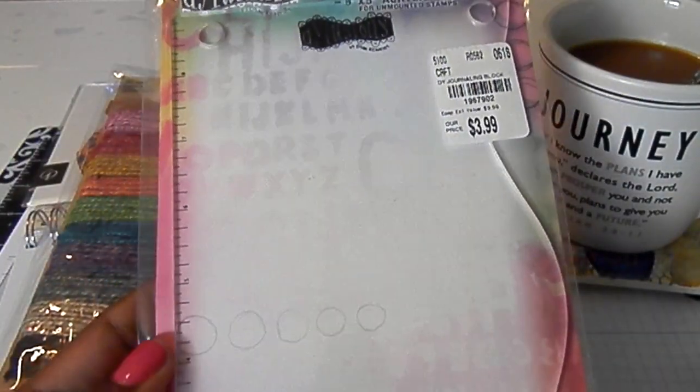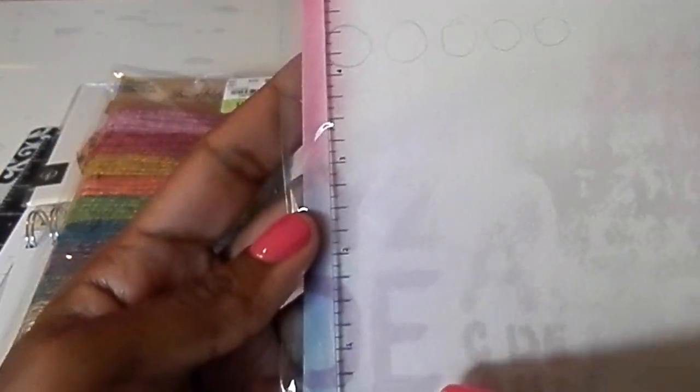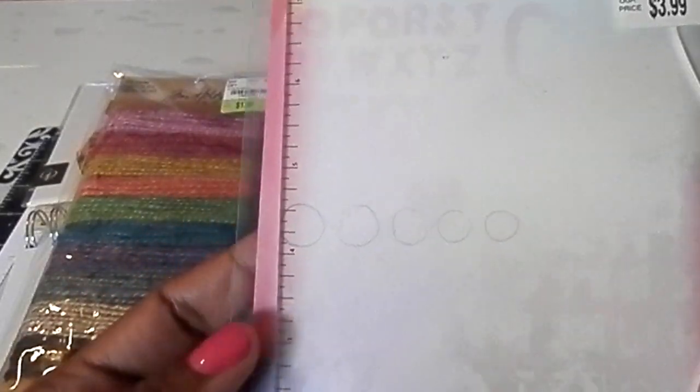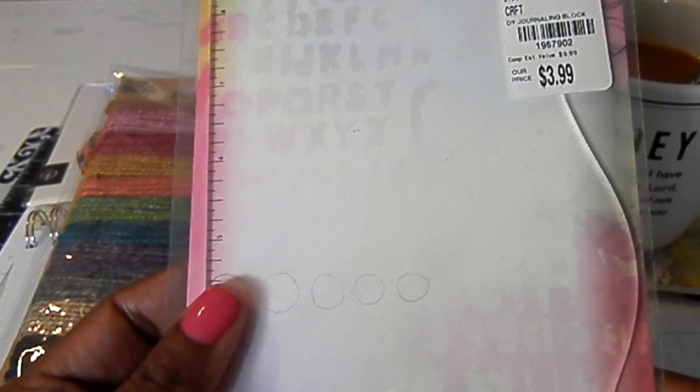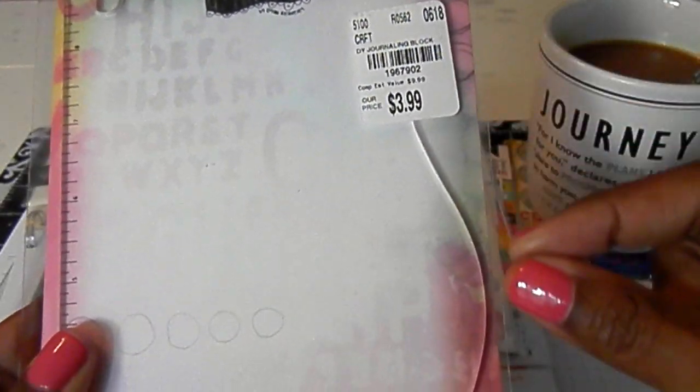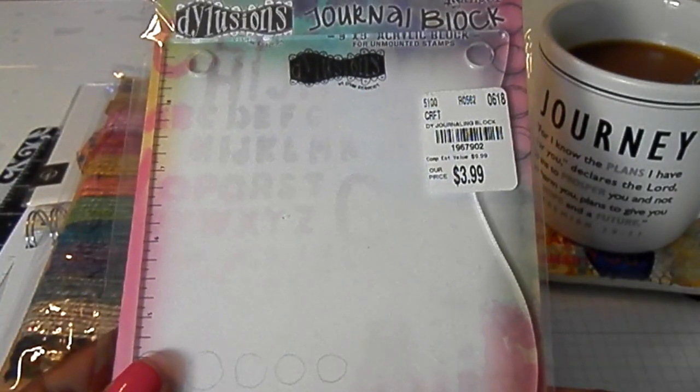This journal block, as seen on other videos, is for your traveler's notebooks. I liked that it had a ruler here so that you could line up where you wanted to place things or stamp things in your journal. You could also tear your paper to create wavy edges, so I figured I'd try that out.